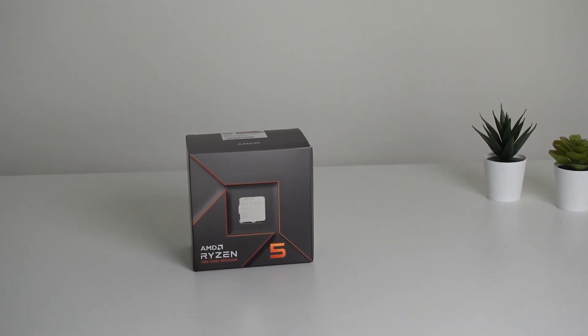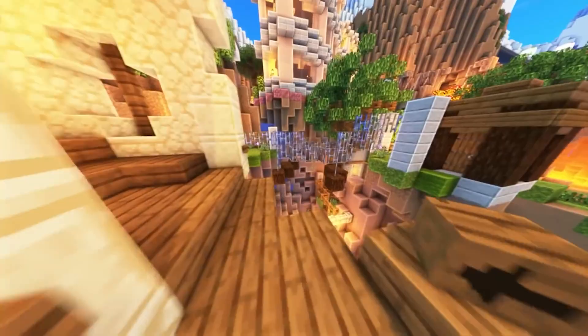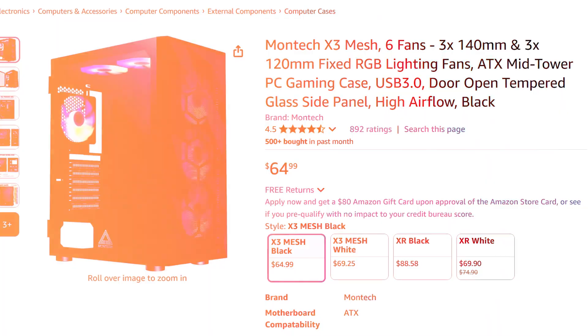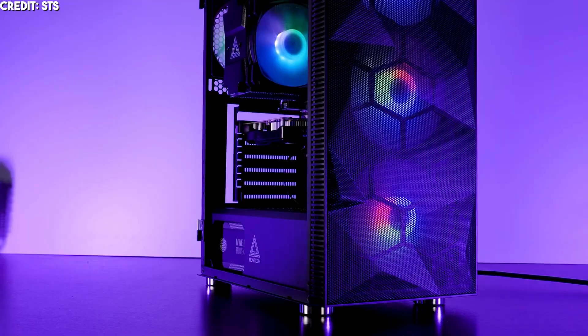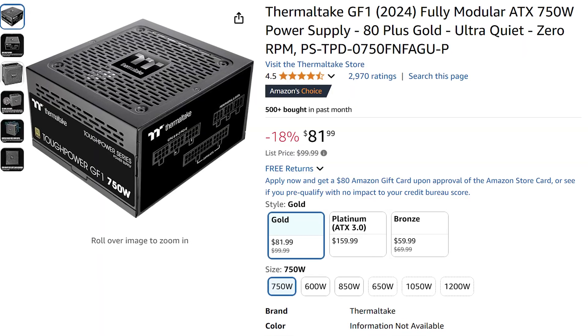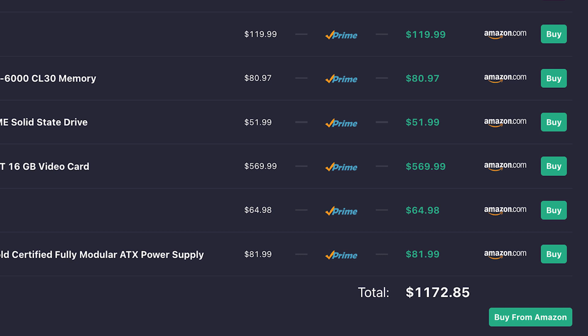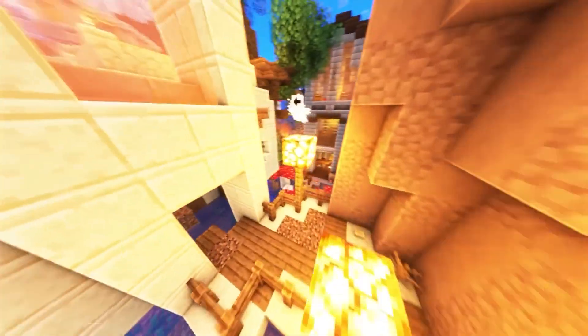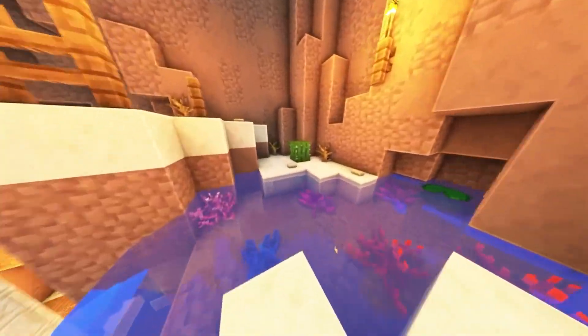With this system you get the same Ryzen 5 7600, because as I said before it's a great value CPU. You also get a different case with more fans for plenty of airflow and a better quality power supply. The total price for this system at the time of filming is under $1,200 USD, which in my opinion makes it the best mid-range 1440p gaming PC you can build right now.